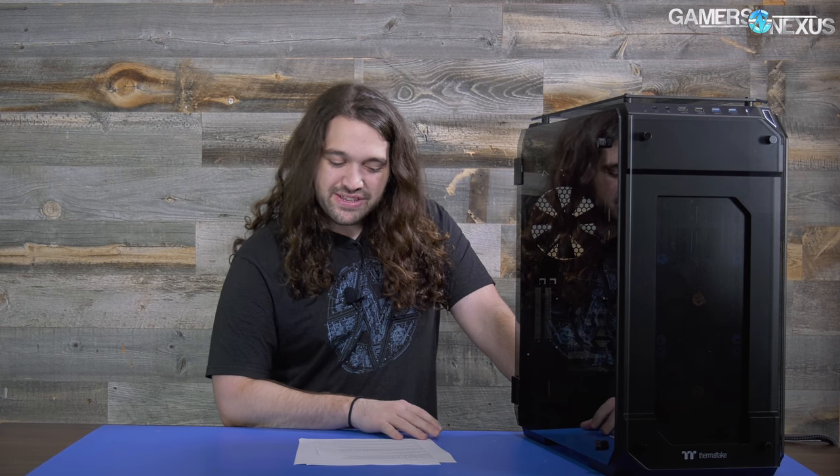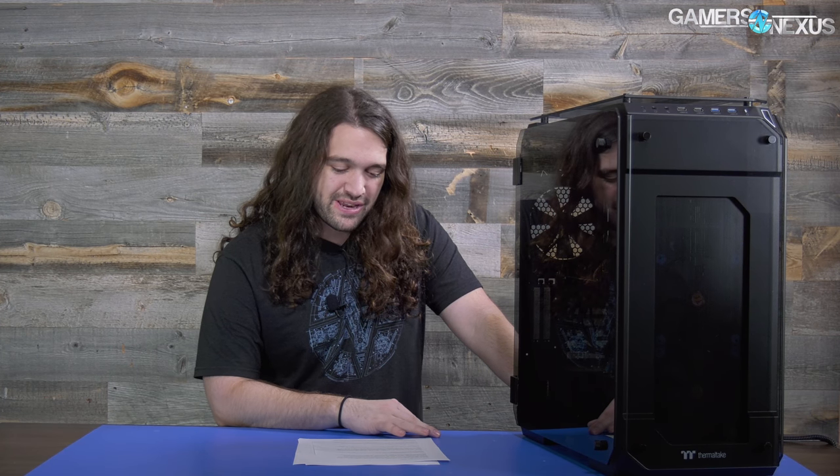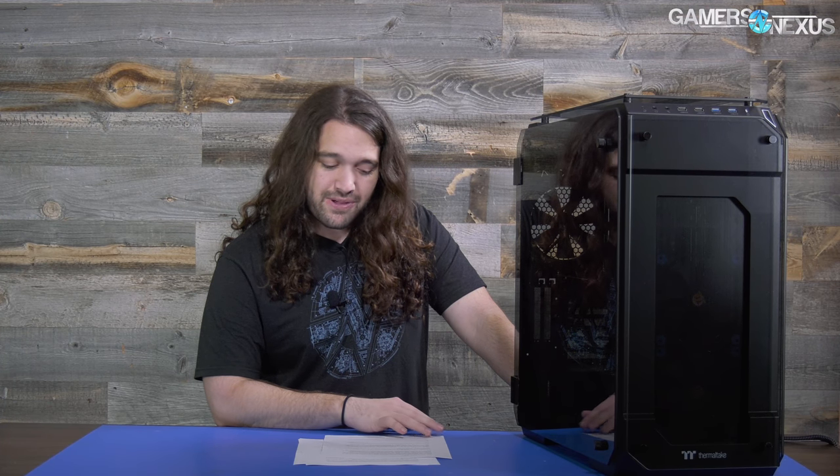So a couple things here. This is a PC build. PC builds are a minefield of everyone being smarter than you — that's just how it is. I've seen the comments. I've seen what you people say to Paul and Kyle and all of them, and it's not new to us either. We've been posting PC builds on the site for, I don't know, five years at this point. And for this build, it's a couple items of note.